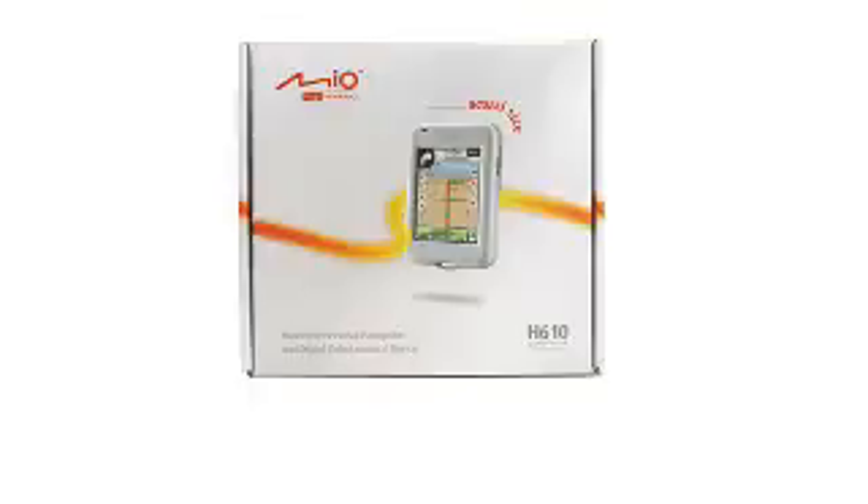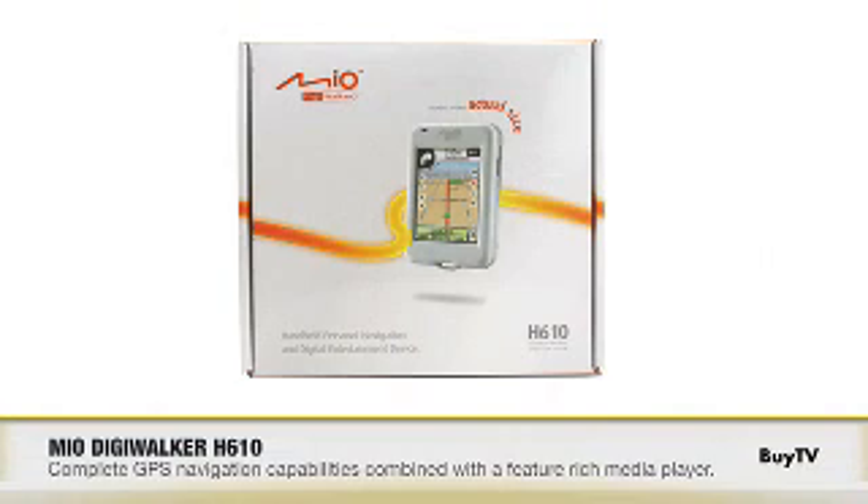Well Scott, thanks for coming in today and sharing with us the Mio DigiWalker H610. This little device does it all. Pick it up at buy.com today.